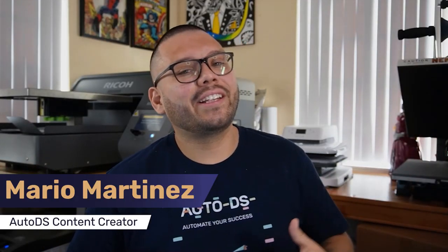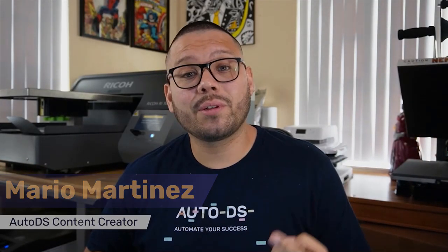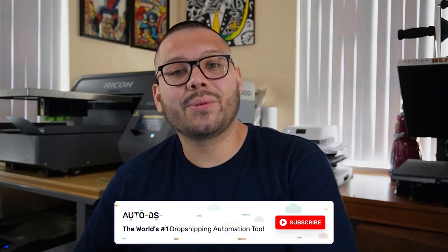What's going on everyone, Mario here with Aldo Diaz. If you like informational videos on the dropshipping business and staying up to date with everything dropshipping, make sure to hit that subscribe button and ring that little bell notification so you don't miss out on any future videos.